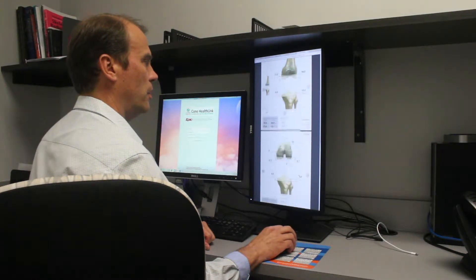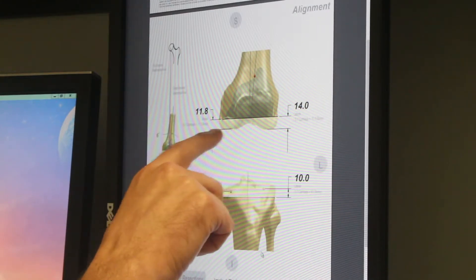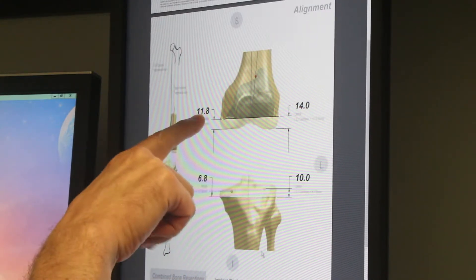So in this case, normally you cut it for five degrees, but you can see here it's six degrees, and normally you would take say 10 millimeters, but here we're going to take 11.8.